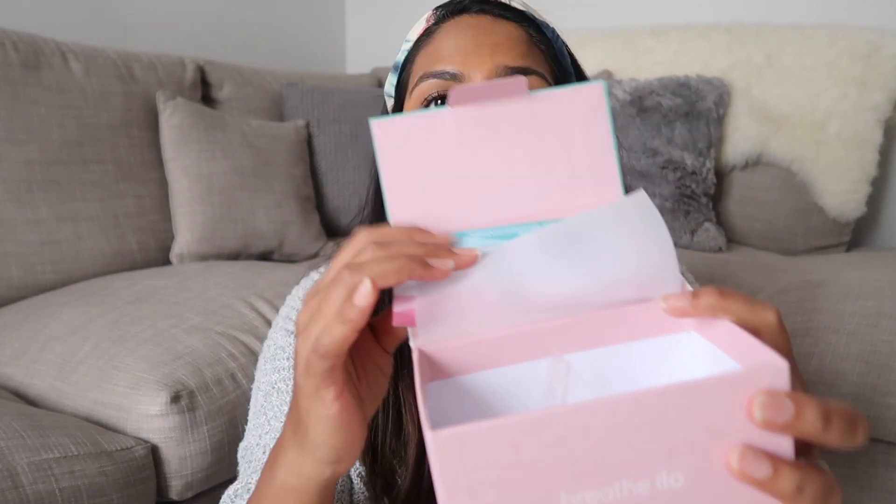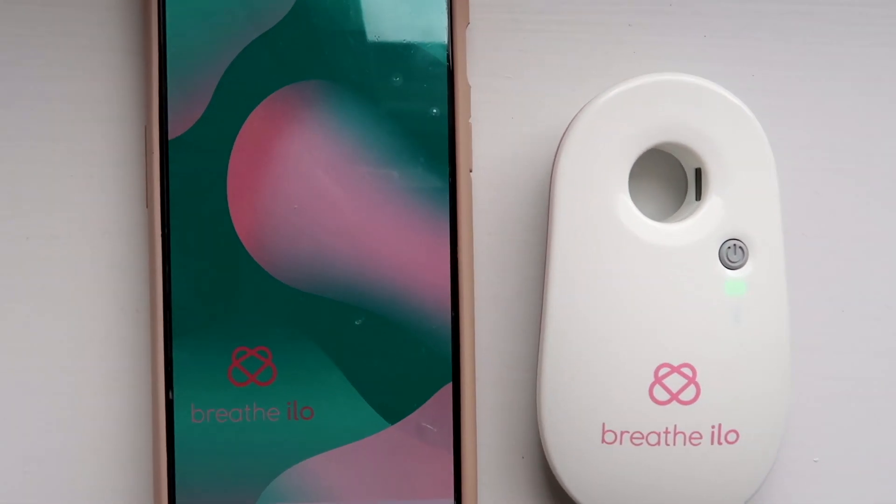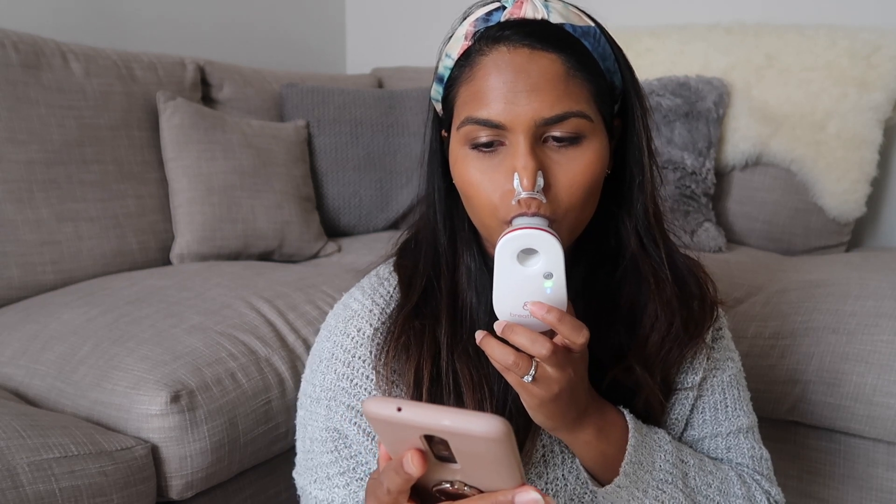So what Breathe Ilo have created is this little handheld device. It comes in this beautiful box. I love the design of it and I also loved how simple it is to get started — it basically syncs up to an app on your phone. Every day if you're tracking your cycle you just spend a minute breathing into this device. You can track your cycle at any time in the day; you don't have to do it first thing in the morning. It does some amazing science — it measures the CO2 saturation in your breath and from that information it can tell you where you're at in your cycle.